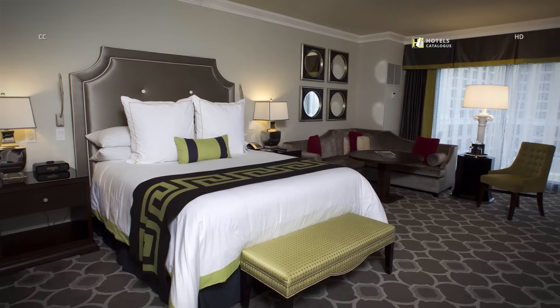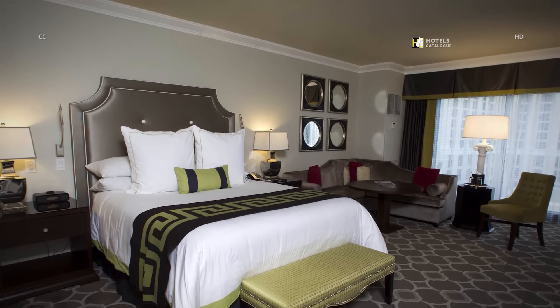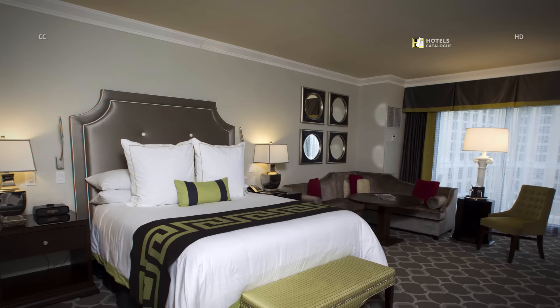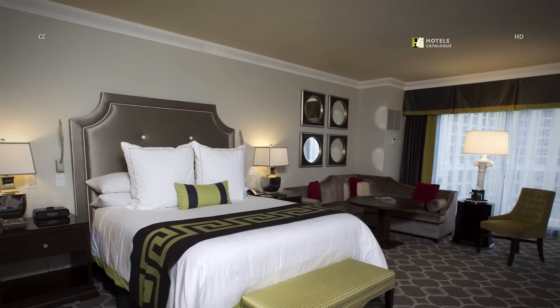The Octavius Tower, a 668-room structure that was part of the mega resort's $860 million expansion, is the newer building. Accommodations have a soothing brown, taupe and grey palette plus a bevy of high-tech amenities.